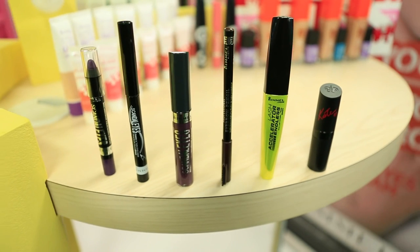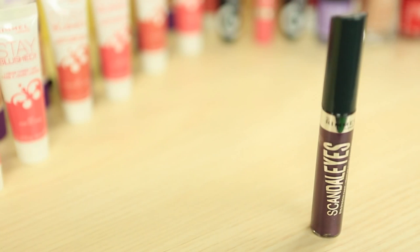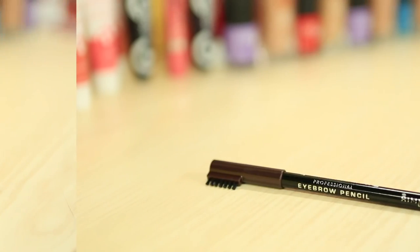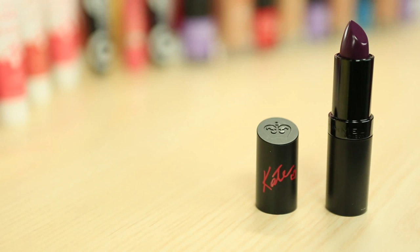To create this look you will need Scandalized Thick and Thin Liner, Scandalized Eyeshadow Paint in Manganese Purple, the Scandalized Eyeshadow Stick in Paranoid Purple, the Lash Accelerator Endless Mascara, the Professional Eyebrow Pencil, and the Lasting Finish by Kate Lipstick in 04.